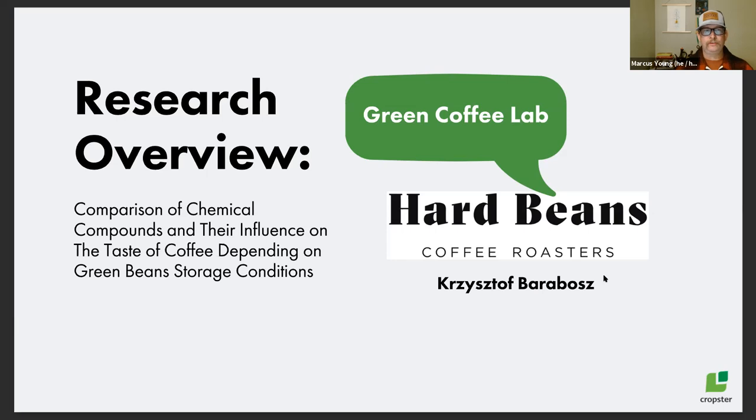Can you give us a little overview of your research before we look at the facility? When we started Hard Beans Coffee Roasters, we were searching for the perfect storage conditions for specialty grade coffees. We didn't find any very scientific knowledge behind that, so we decided to write a big project and build a laboratory warehouse storage room with formal chambers where we could check different coffees. We built a main warehouse and chambers at minus 10°C, plus 5°C, plus 10°C, plus 20°C, and one next to the roaster.